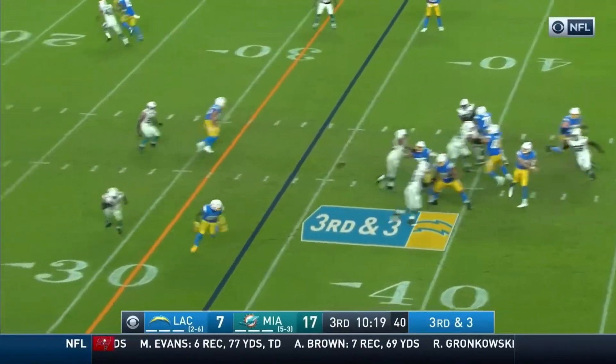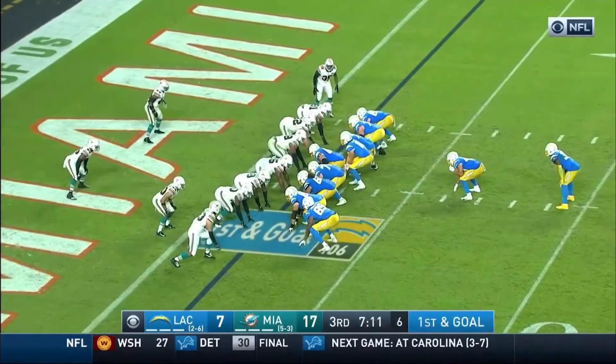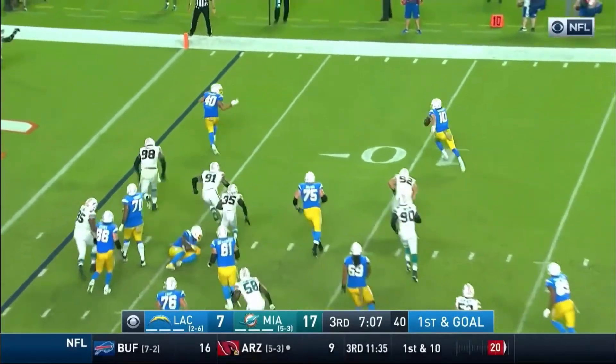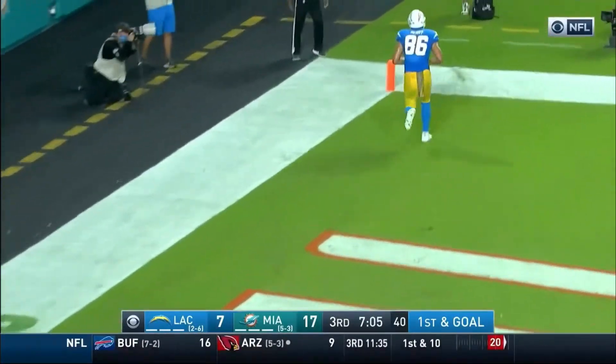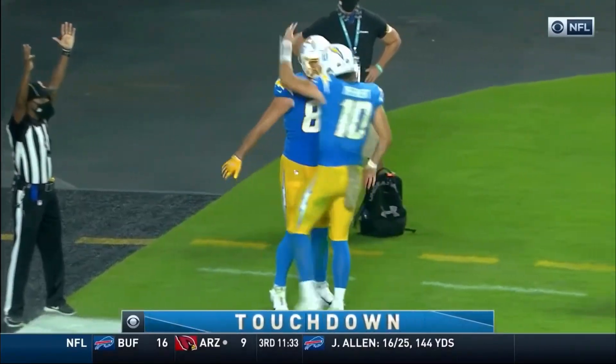Herbert throwing to this side and that is complete. Play fake — Herbert on the move and throws — touchdown! Hunter Henry all by himself in the end zone.